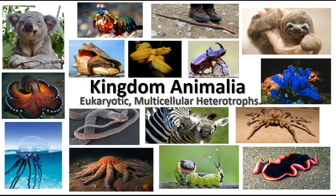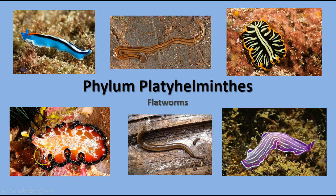As we continue learning about animals, the next most advanced type of animal would be some of the worms. The first group we'll talk about is the platyhelminthes, the flatworms. There are lots of different species — some live in the ocean, some in freshwater, and some are parasites. We'll find lots of different kinds of things in this phylum.